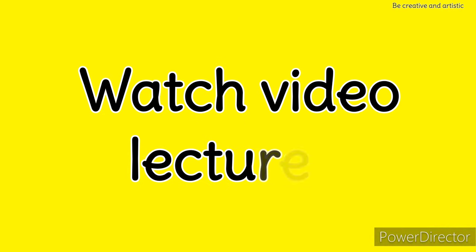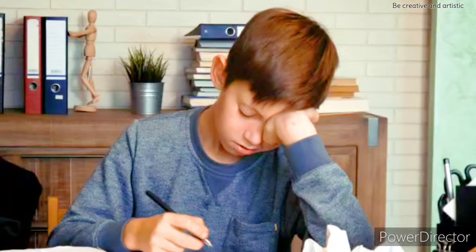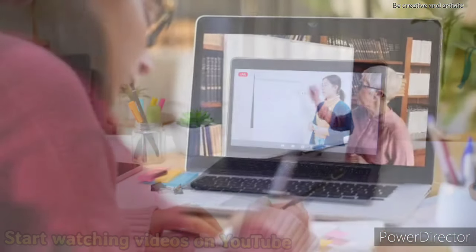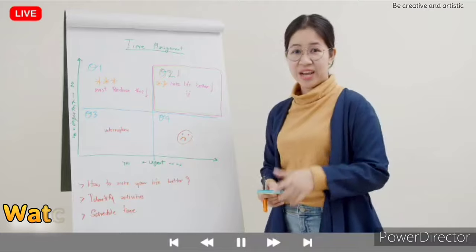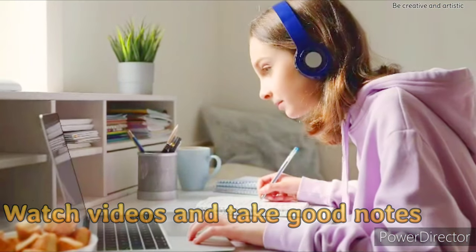Tip 4: Watch video lectures. Many students forget the information they learned after some time because they are not able to grasp the information quickly. Start watching videos on YouTube related to the topics you are not able to grasp or understand. There are so many mentors providing free knowledge on YouTube. Watch their videos, take notes, and you will understand and grasp the information quickly.